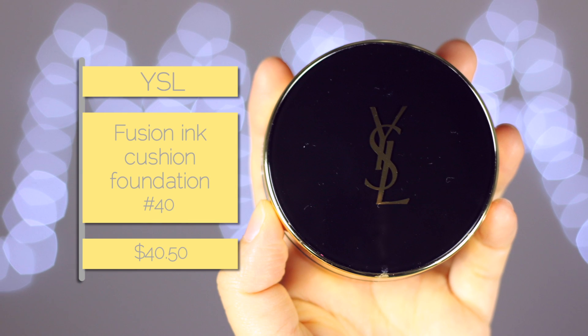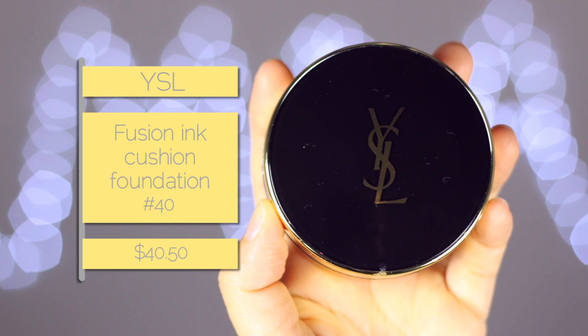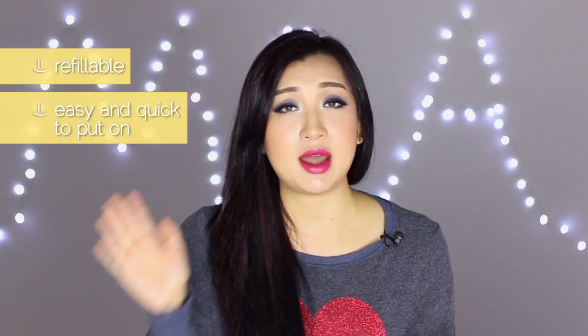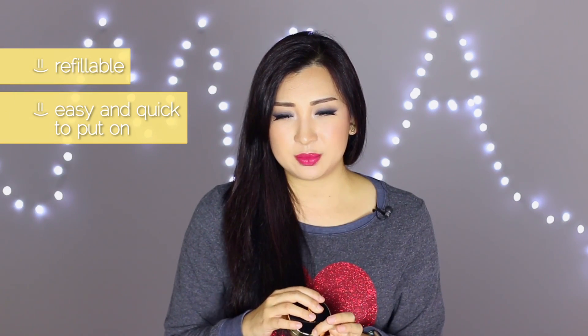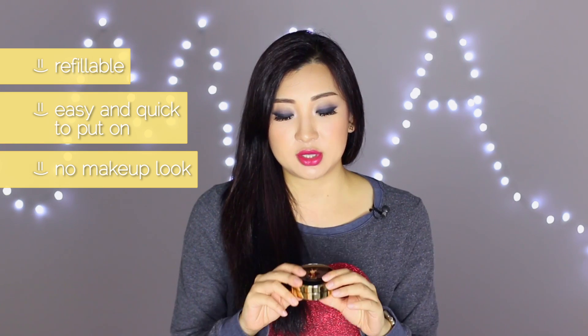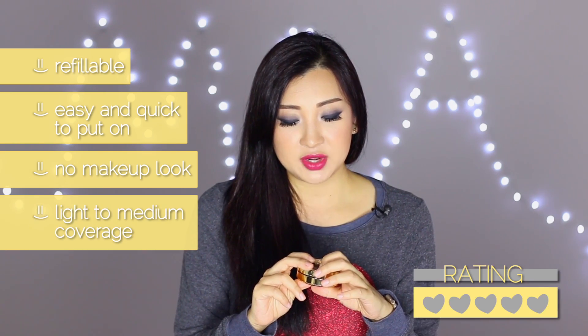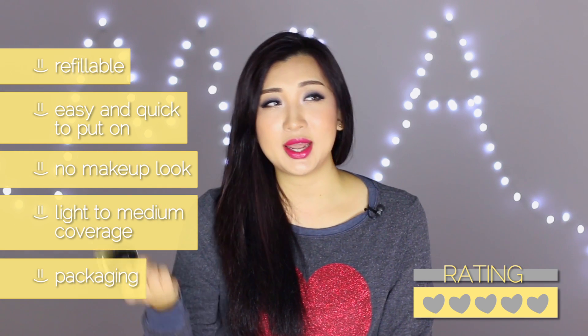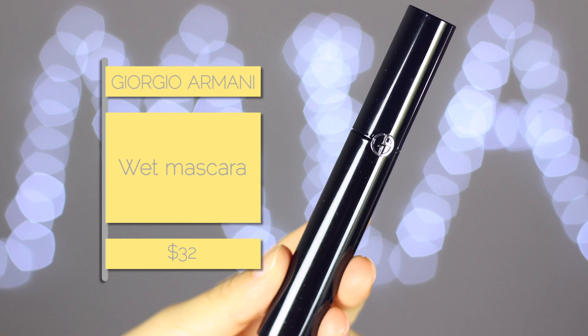Next is the YSL Fusion Ink Cushion Foundation. The case is reusable so all I have to do is buy a refill. If you want full coverage this is not the foundation for you, but it has become my new favorite go-to foundation. It's a cushion foundation so it's easy — just pat and go. I like that it gives almost a no-makeup makeup look. I love the finish, the texture, the packaging — it's just lightweight and great.